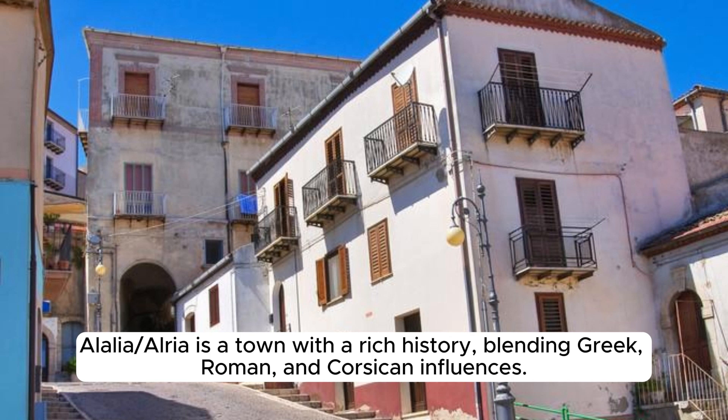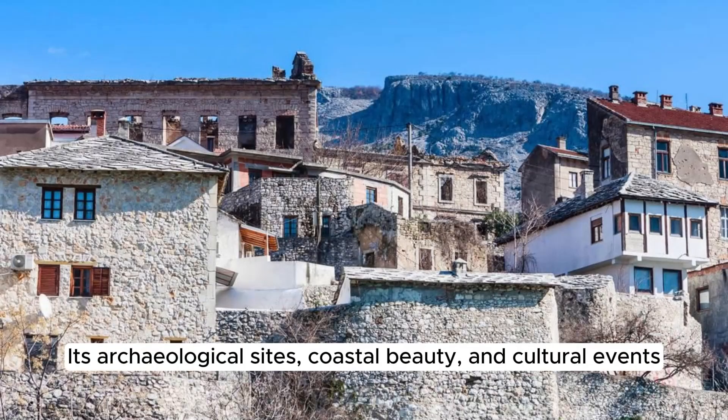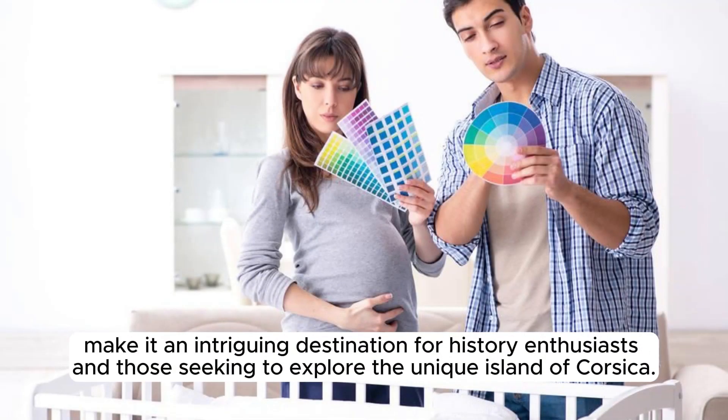Aléria is a town with a rich history, blending Greek, Roman, and Corsican influences. Its archaeological sites, coastal beauty, and cultural events make it an intriguing destination for history enthusiasts and those seeking to explore the unique island of Corsica.